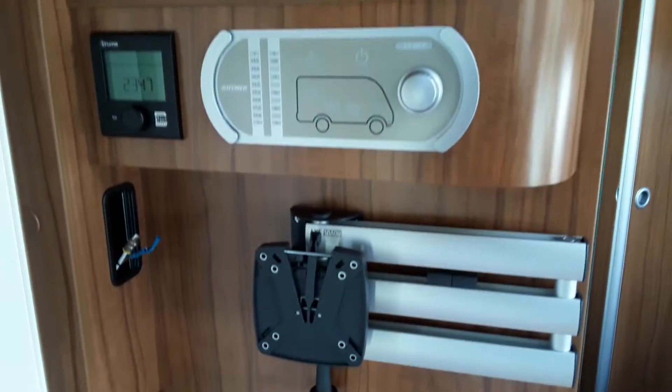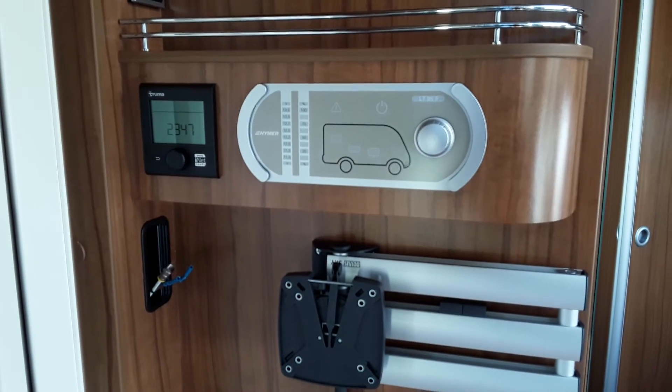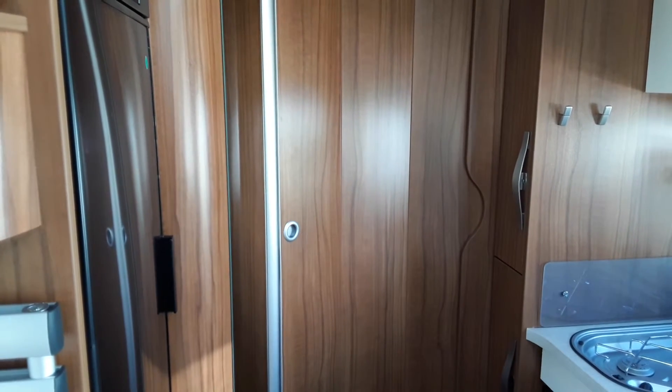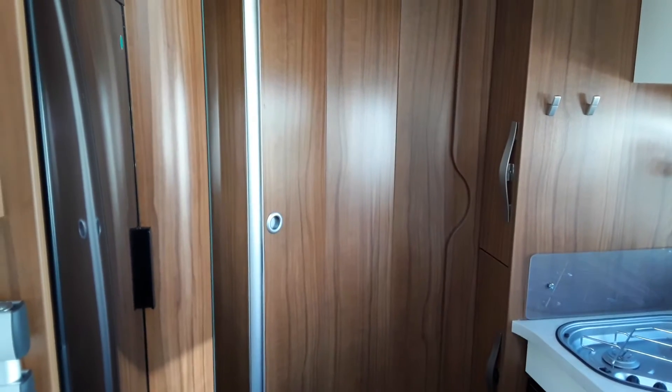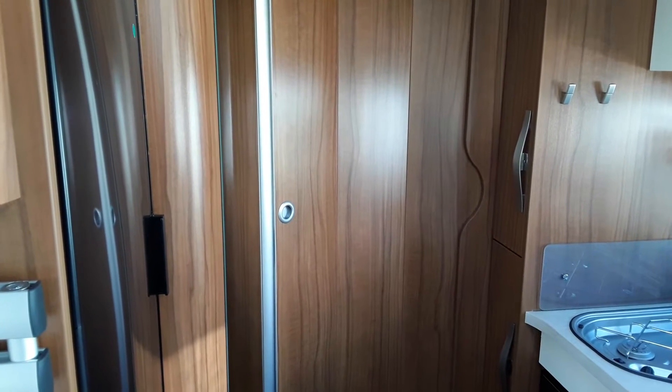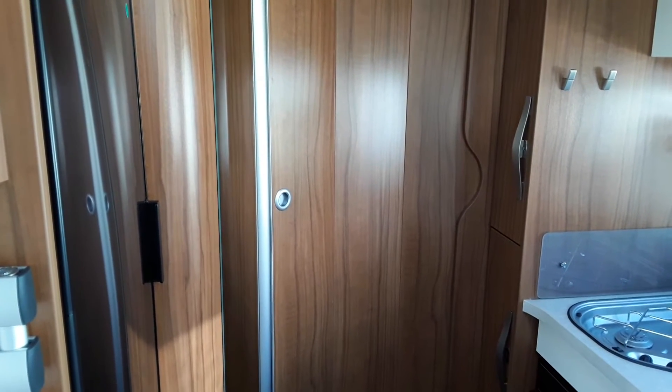Looking to your left you have your TV bracket, control panel, and heating. Towards the back of the van the door is closed into the bedroom. To the right of that door are two slide-outs for putting your tins and all that kind of stuff in.